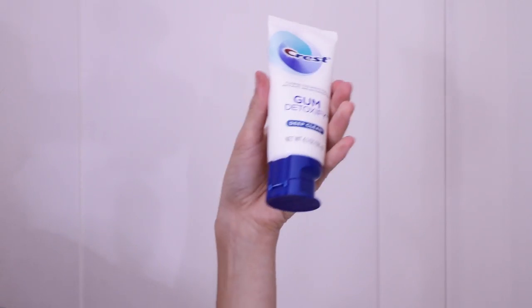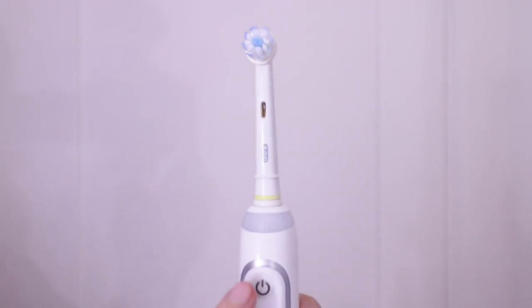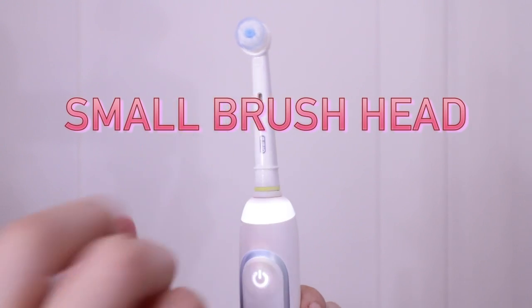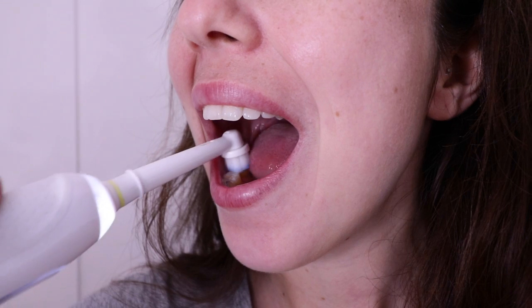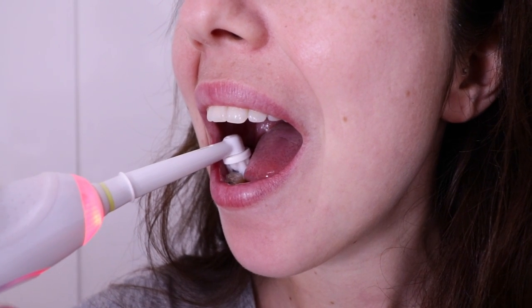Next, let's brush. Always use a toothpaste with fluoride, like Gum Detoxify from Crest. The fluoride is essential because it makes your teeth strong against cavities. You'll also want a really soft toothbrush. My favorite is the Oral-B Genius because it has a small head that can brush each tooth. It does all the work for me and it tells me when I'm brushing too hard. If you want a regular manual toothbrush, this one from Oral-B is good too.